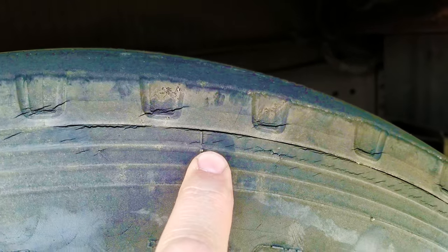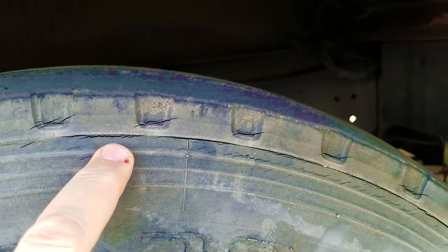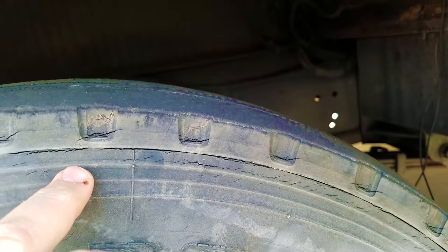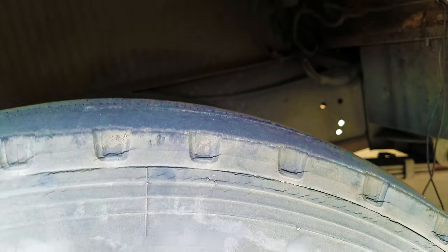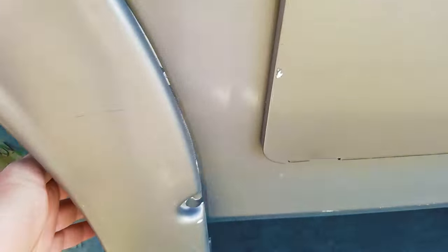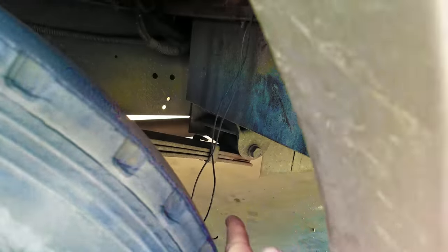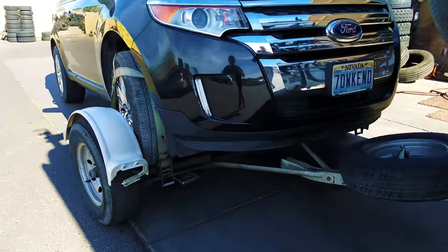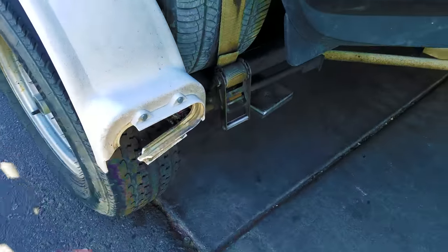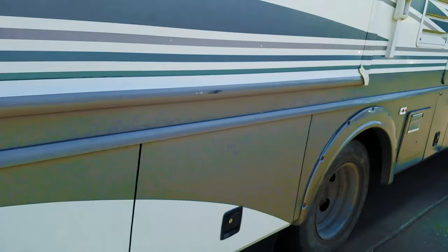If you've got tires that are doing that - splitting like that - you need to get them changed because that's a sign that the tread is separating and it's going to have a blowout and do a lot of damage like we did yesterday. So you can see we broke the fender, we broke the light here, there's some wires hanging down in there. Really good stuff - really happy about that.